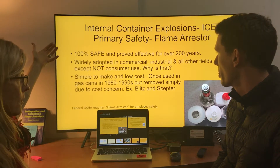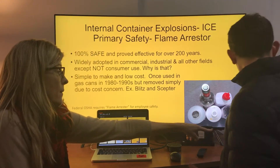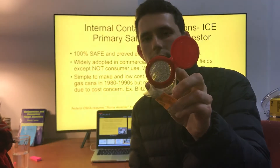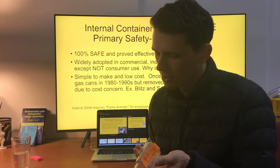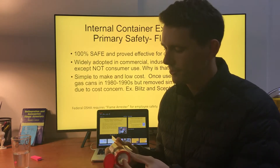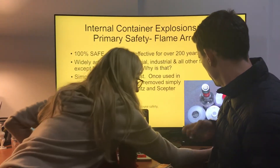Internal container explosions — the thing that saves it, that solves it 100% of the time — these are examples of flame arrestors. This is a screen. You can see it allows the liquid to pour, but it will stop any ignition — it's a quenching device, it's a spark arrestor. I will show you plastic and metal.